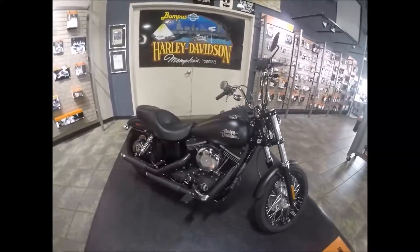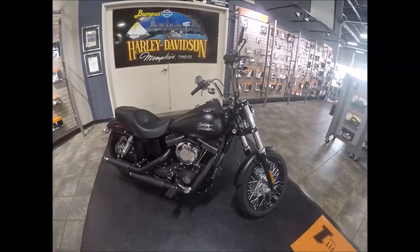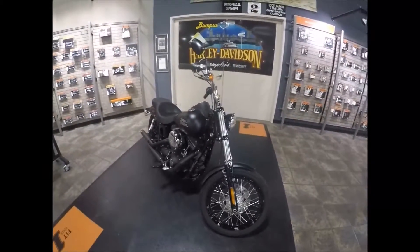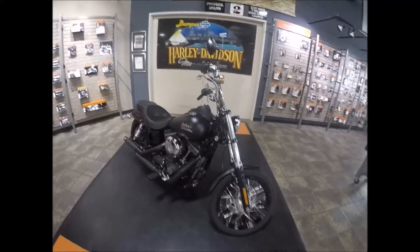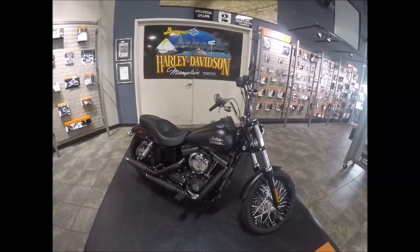If you have questions about this bike or any other you see on our website, call me — Jeff, the Internet Motorcycle Sales Guy. 901-312-4844 is my direct line, or 901-372-1121 will get you to the switchboard — just ask for Jeff.